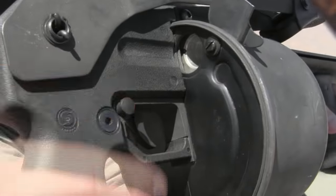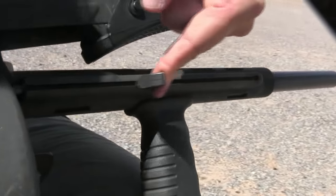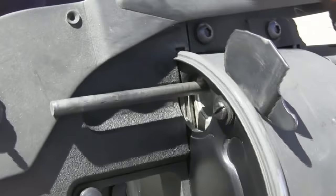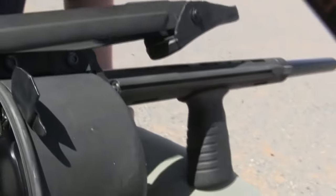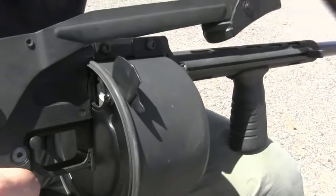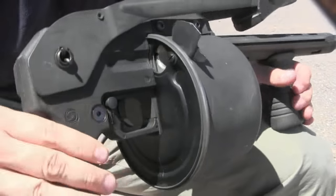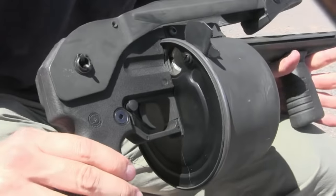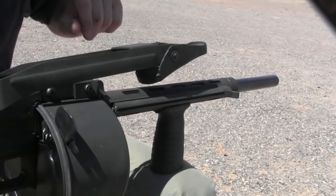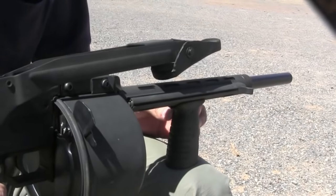The safety is right here behind the trigger. There is also, up here on the front, an ejector rod. This works just like a Colt Single Action Army — that's how you eject cartridges after you've fired them. You presumably fire the whole cylinder and then go back through and manually eject each one. We'll go through the unloading procedure in a minute. There's a lot of polymer on here, pretty cheap. This has the original 18-inch barrel, which was required to prevent it from being a short-barrelled shotgun.